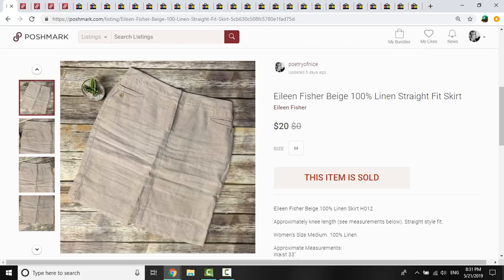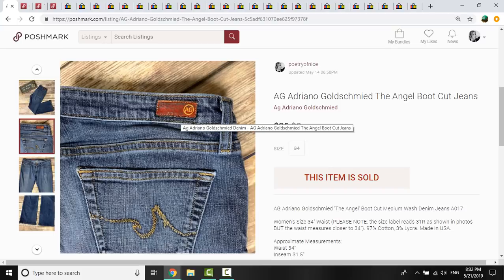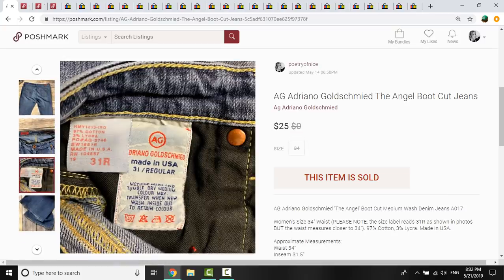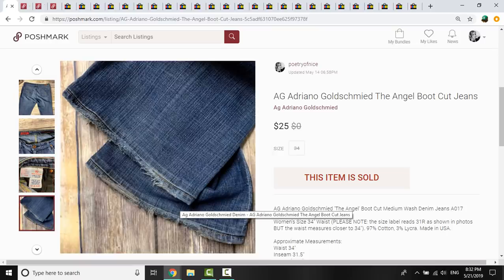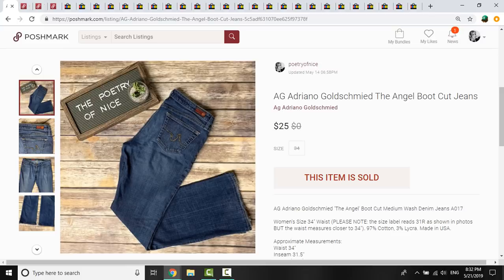This Eileen Fisher skirt — I had $2.16 into it. It was 100% linen, just a little straight fit skirt, and it sold for $20 on a best offer. These AG jeans — Adriano Goldschmied — were the Angel bootcut jeans. I spotted the logo in the thrift store; I think they're an older pair. They do have some wear to the bottom hems, but that doesn't really stop me when they're a good brand of jean. I had $3 into these because they were half-priced at a thrift store, and they sold for $25.